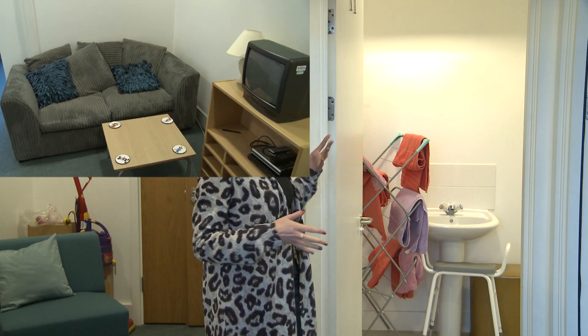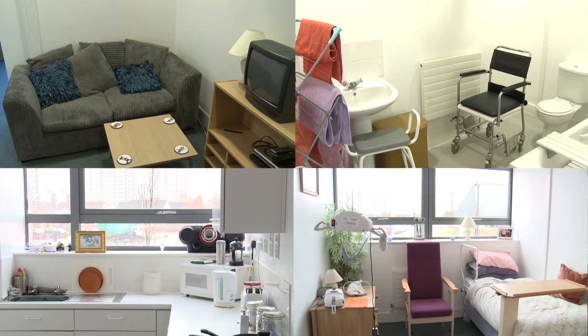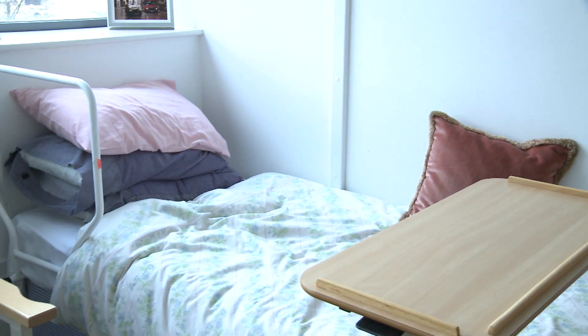Outside the actual simulation ward there is also a mock flat here in the university. There is a living area, a bathroom, kitchen and a bedroom. This teaches students about their social care skills and how to carry out patient visits. You can see here that they have got a bedroom all set up for a particular patient.